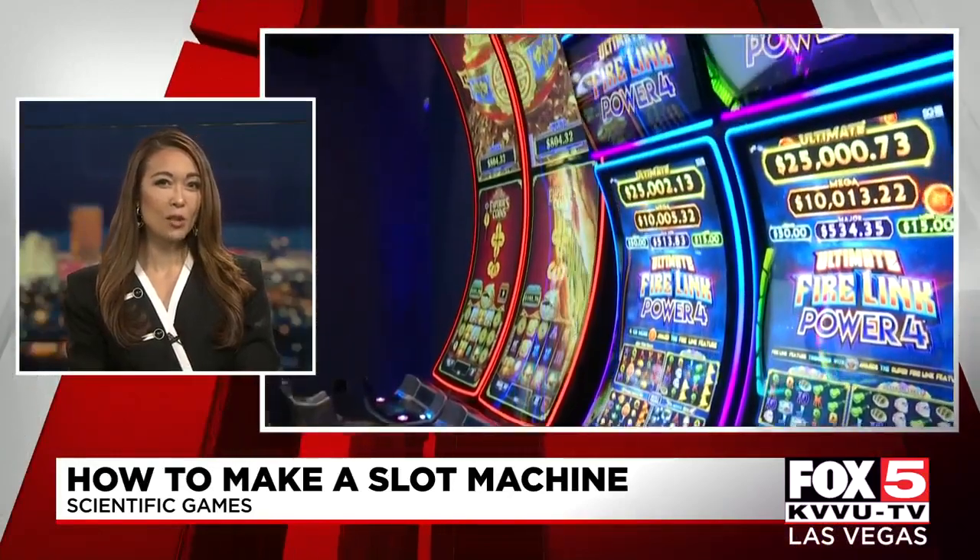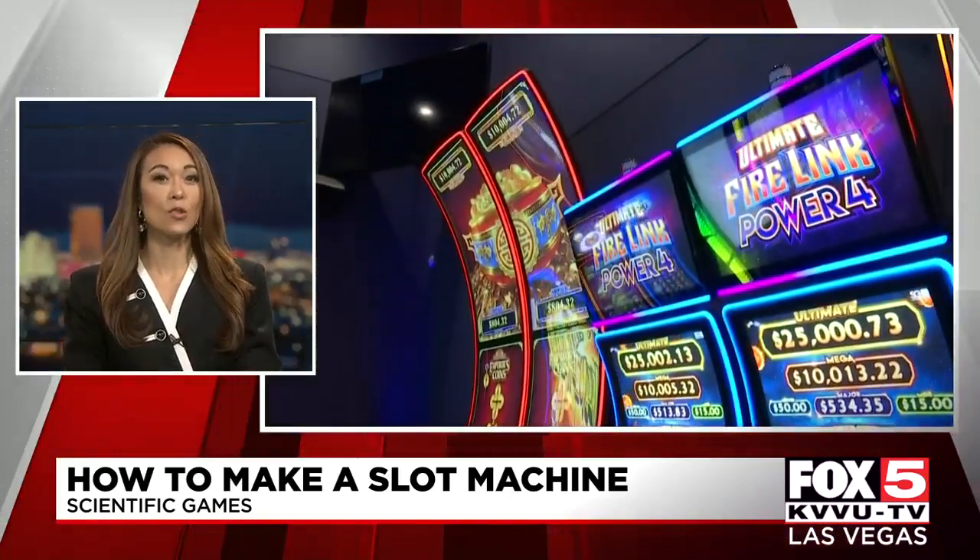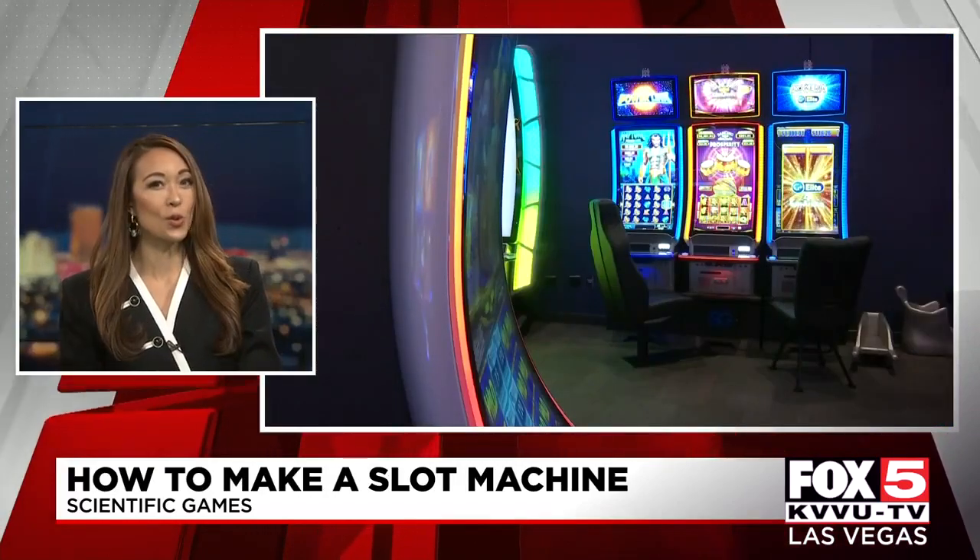All these new machines are going to be unveiled next month in casinos across different states, including at the upcoming new strip hotel, Resorts World.